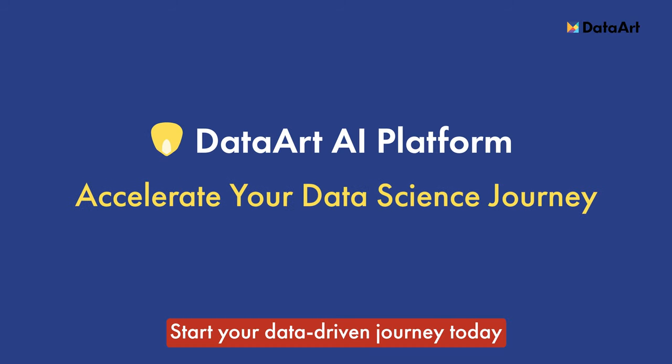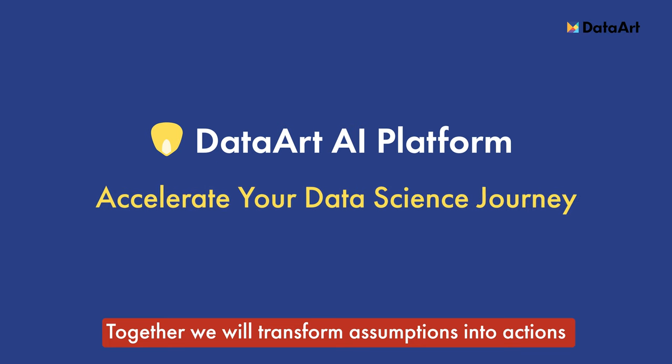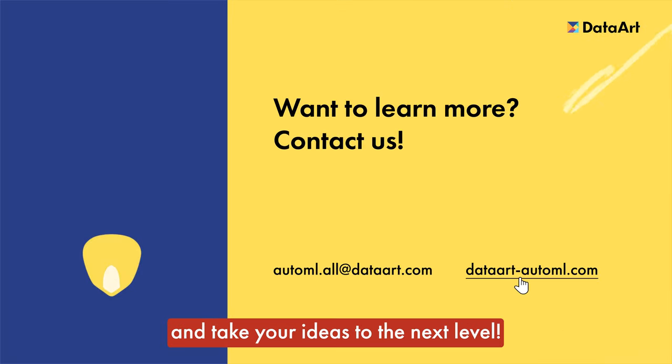Start your data-driven journey today with the DataArt AI platform. Together we will transform assumptions into actions and take your ideas to the next level.